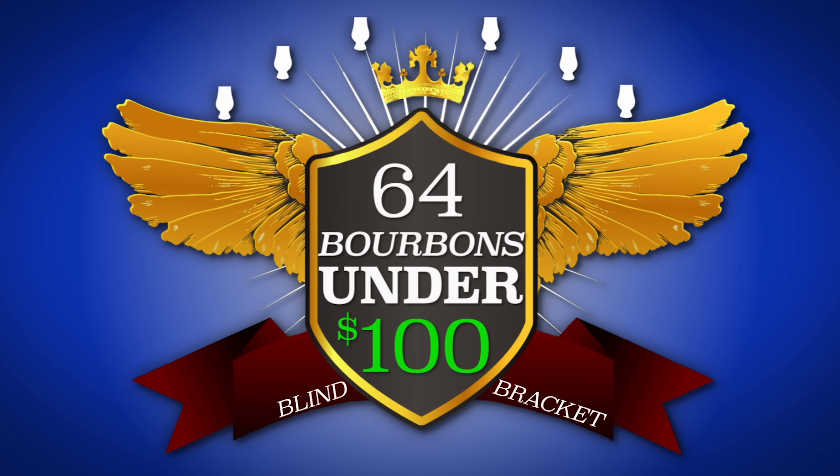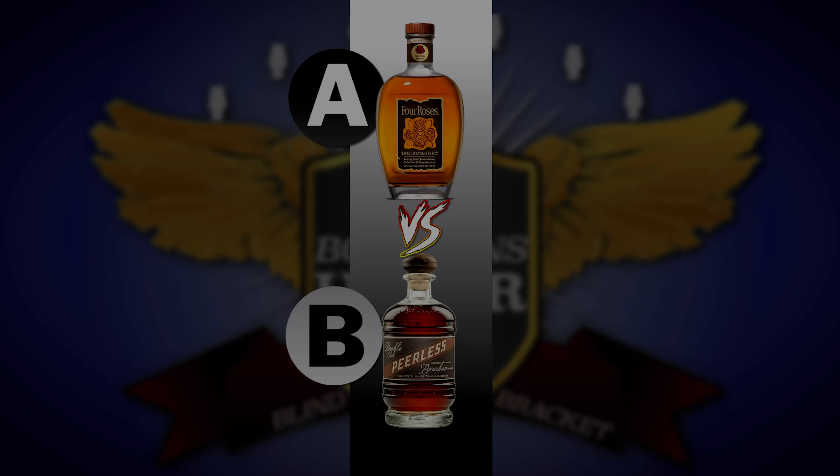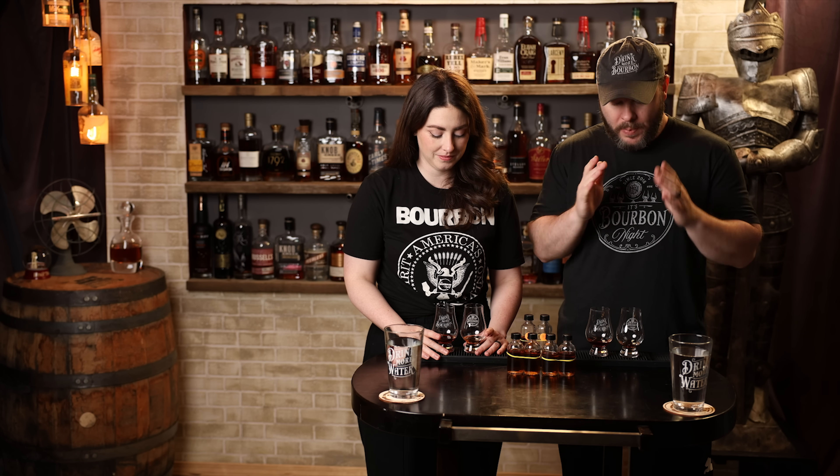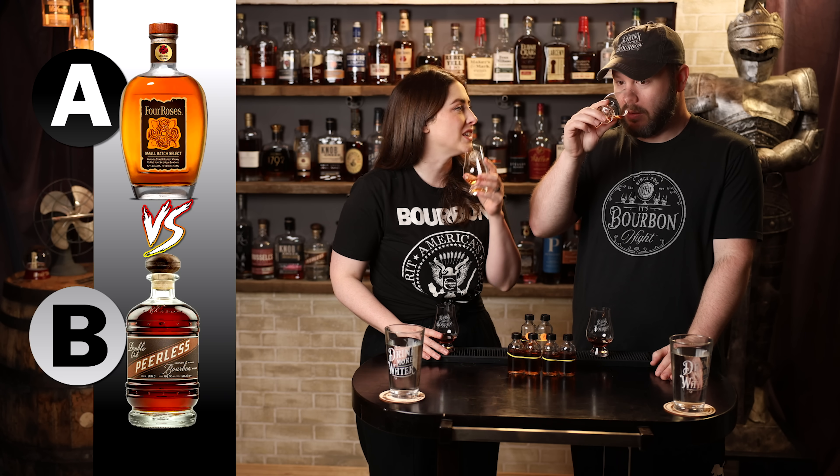Let's set them up again, knock them down, do another one. We've got them poured up and again we don't know the price category — we know this as Bourbon A. Let's find the next Final Four contender.